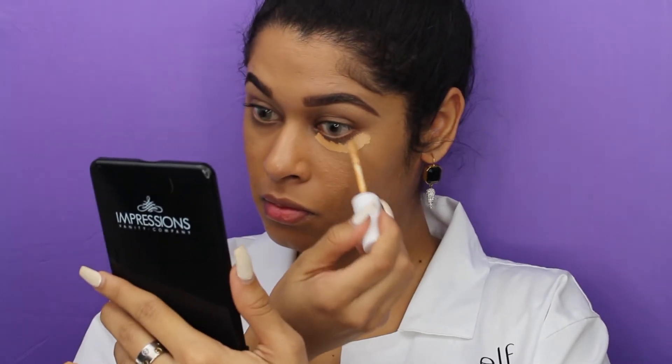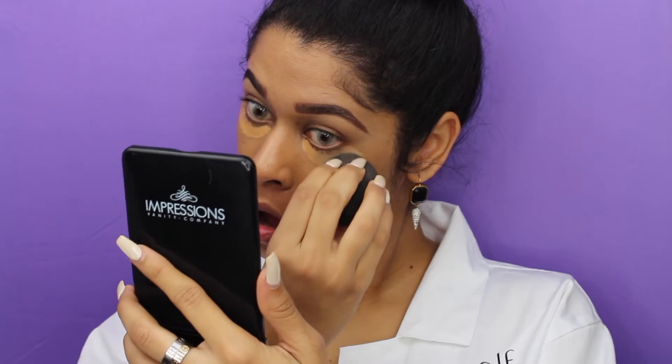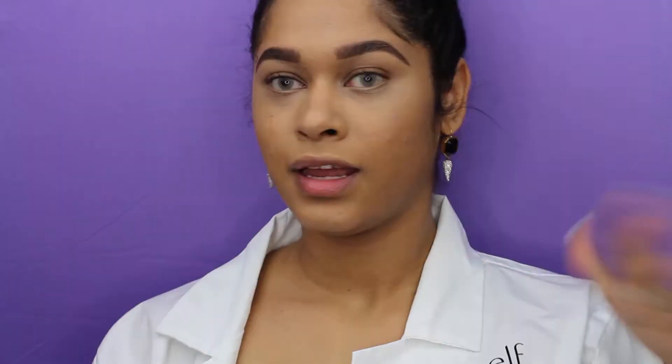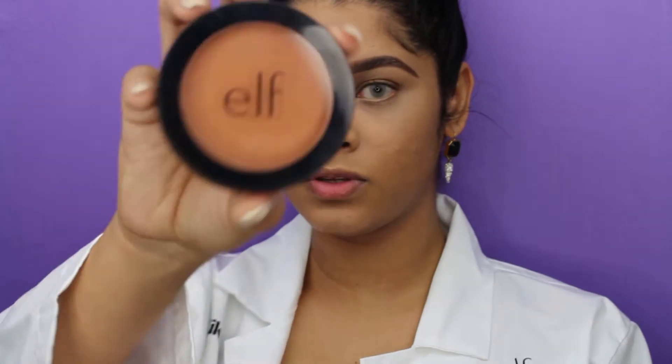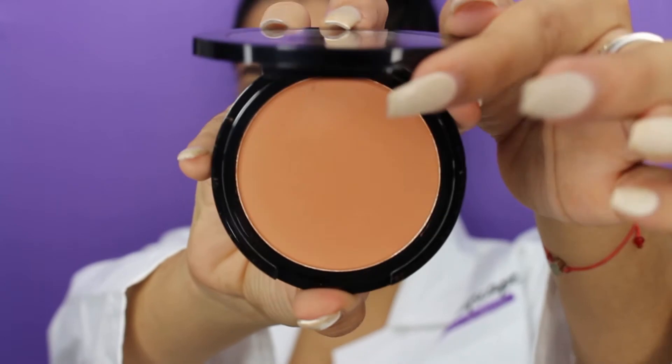I just realized that I don't have a concealer with me — I didn't bring one from e.l.f. So I'm just going to use something else; disregard this moment right here real quick. I am back with my concealer on. Now I'm going to go ahead and bronze and contour my face. I'm going to be using this e.l.f. constantly bronzed powder. So beautiful.